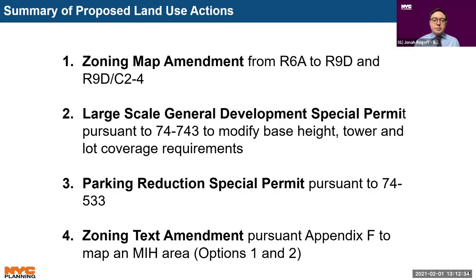To facilitate the proposed development, the applicant seeks four land use actions: a zoning map amendment, two special permits related to a large-scale general development and a waiver to reduce off-street residential parking, and a zoning text amendment to map a Mandatory Inclusionary Housing area, or MIH area.